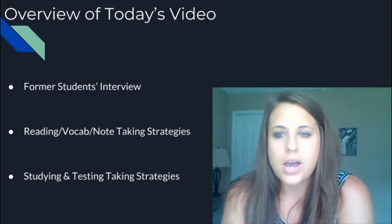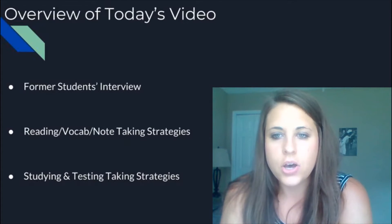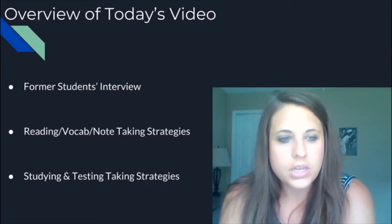And then I'm going to briefly talk about some reading, vocab, note-taking, studying, and test-taking strategies. We're going to start with the student interview. I want to give a huge shout out to Hannah and Henry for helping me out with this, and here we go.